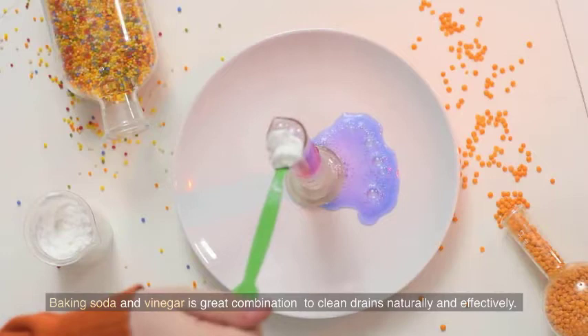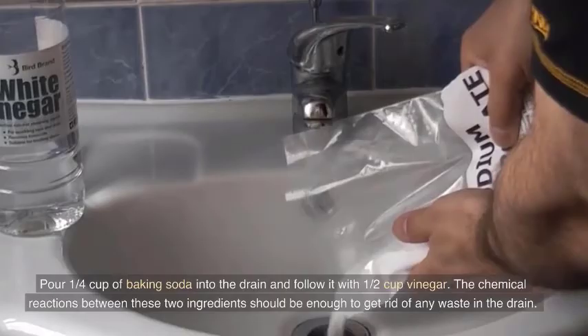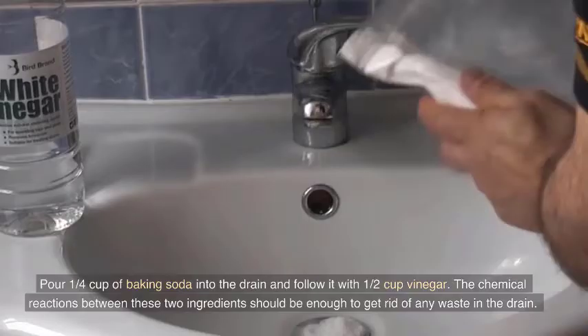Baking soda and vinegar is a great combination to clean drains naturally and effectively. Pour one quarter cup of baking soda into the drain and follow it with half a cup of vinegar. The chemical reaction between these two ingredients should be enough to get rid of any waste in the drain.